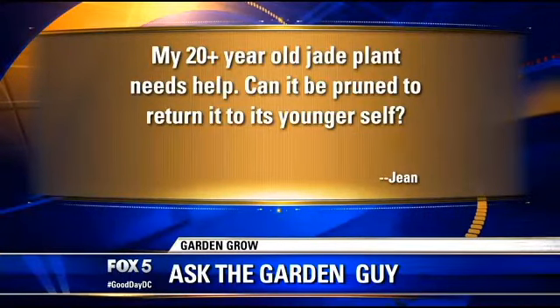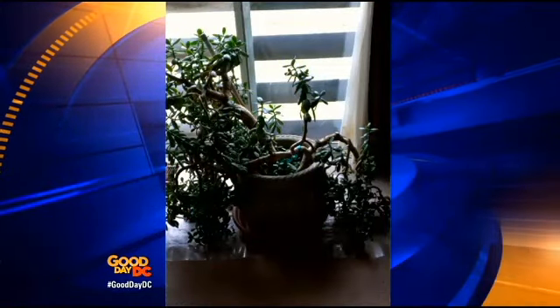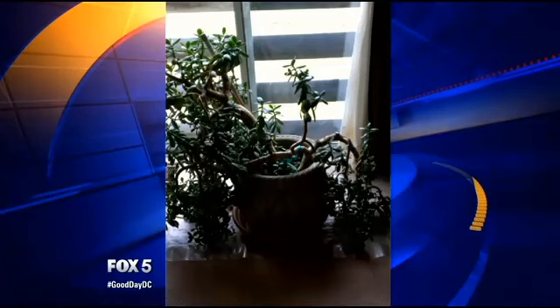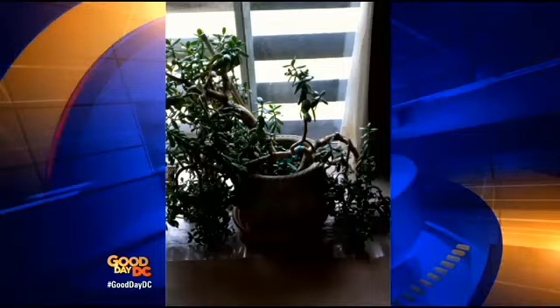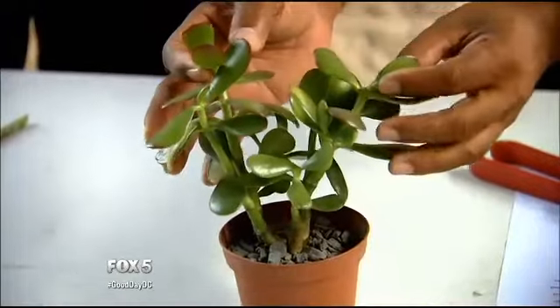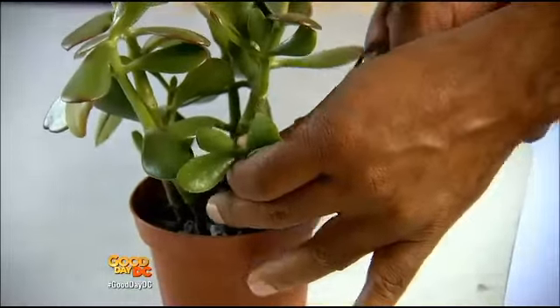The next question is from Joan Critchlow: 'My 20-plus-year-old jade plant needs help. Can it be pruned to return to its young self?' We have a picture — it's an enormous jade plant, 20-plus years old, starting to sag and hang over the pot. There's a mobility problem; she can't move it the way she used to. There's a little fear with pruning it back. Jade plants are a succulent, and the nice thing is — looking at this small example — you can simply remove a part of it like this.